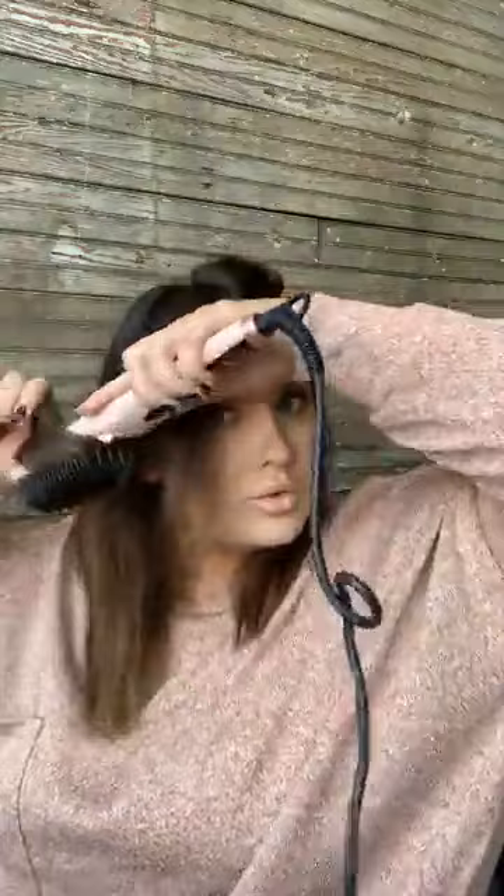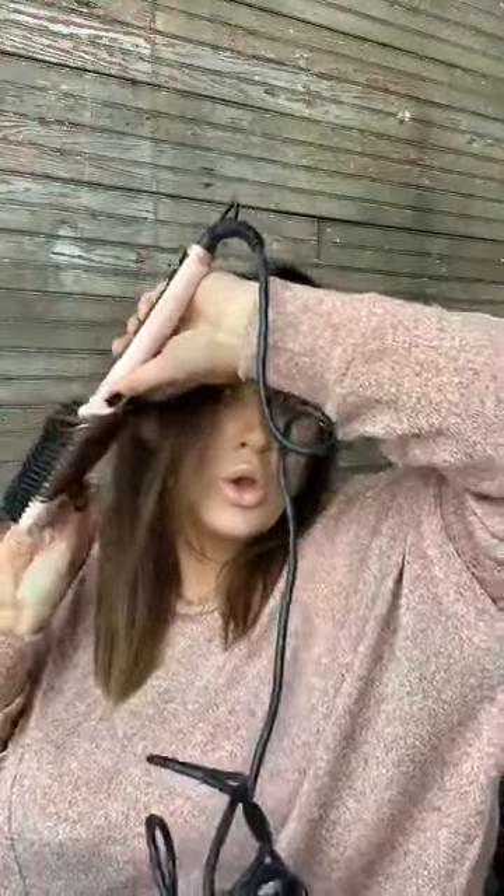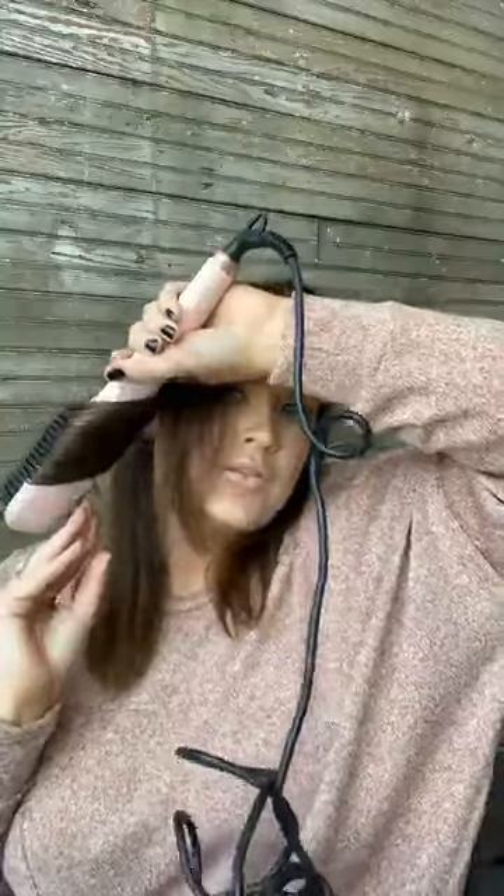I'm going to do it on this section too so we all match. I love to show different ways you can use one tool to get several different looks. Now I'm going to do the other side — how easy is this.